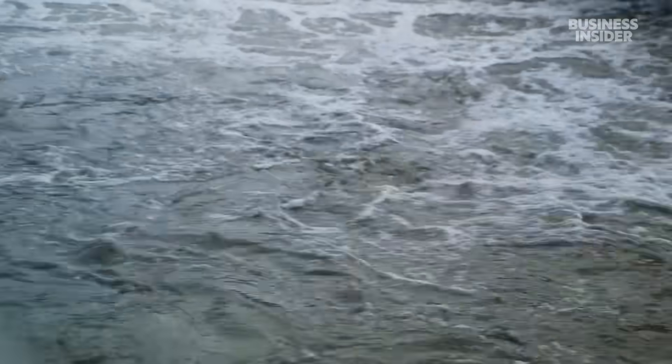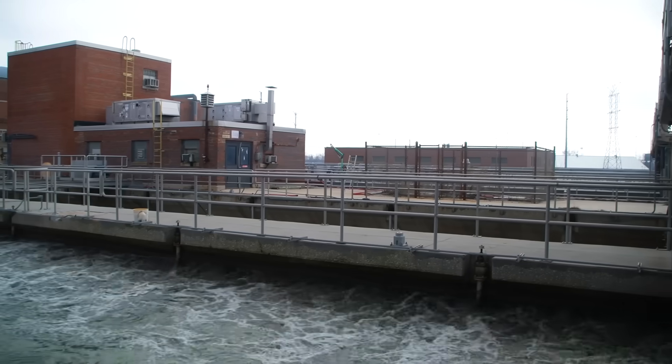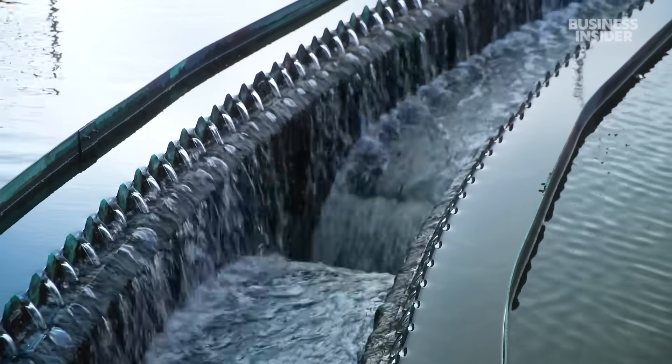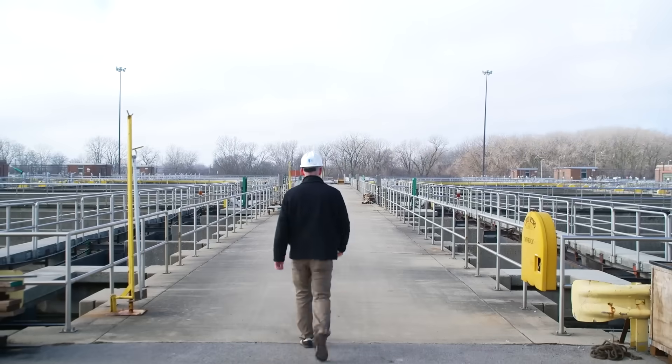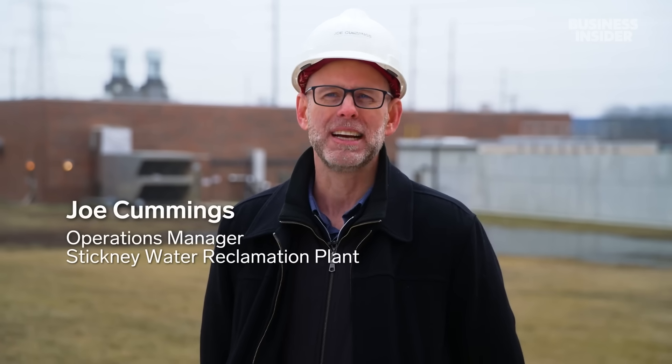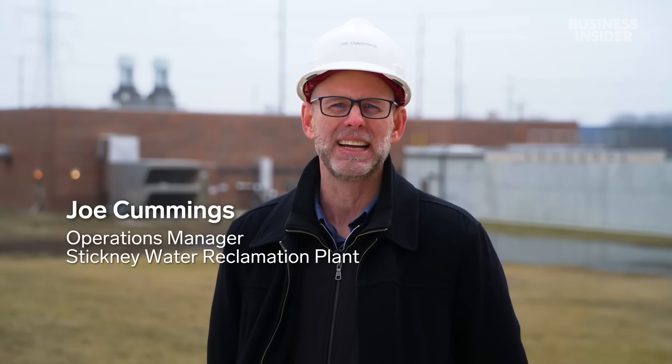When it rains, the facility can handle a whopping 1.4 billion gallons of wastewater in a single day. That's over 2,000 Olympic-sized swimming pools worth of wastewater. When we're rocking and rolling, it's 1 million gallons getting treated each and every minute.